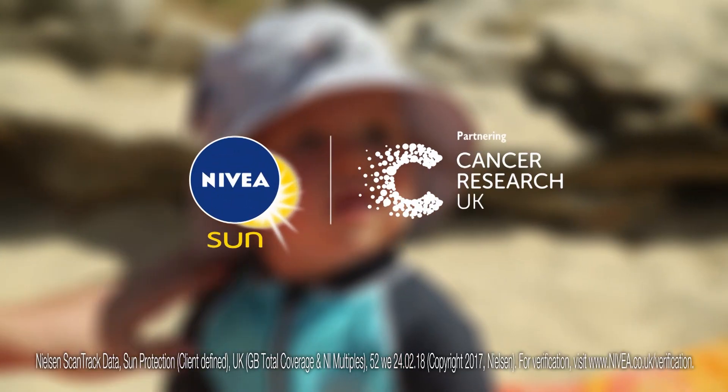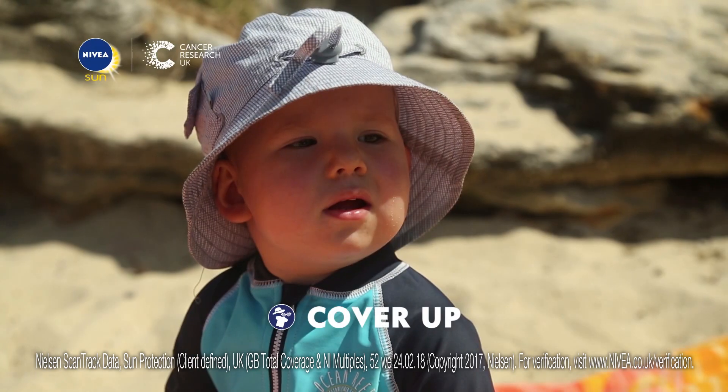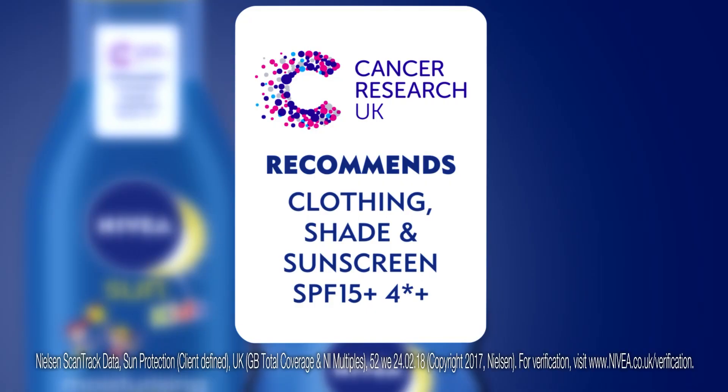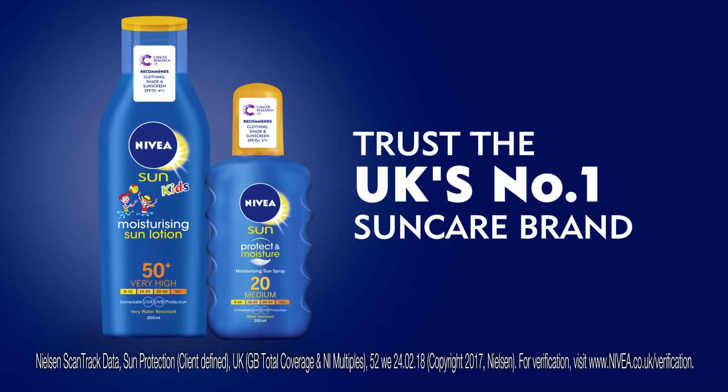That's why Nivea Sun has teamed up with Cancer Research UK to say cover up, aim for shade and apply Nivea Sun. Trust the UK's number one sun care brand.